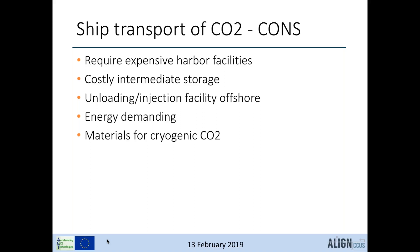On the downside, ship transport requires expensive harbour facilities, especially if harbour capacity is full. It needs significant space for intermediate storage, which is itself costly. It is energy demanding to liquefy and store CO2 in large tankers before transport. There may also be material issues for transporting CO2 at minus 50°C.